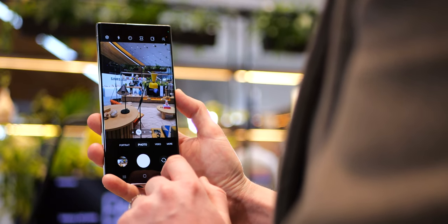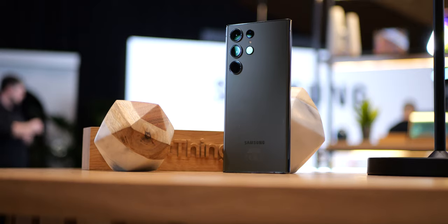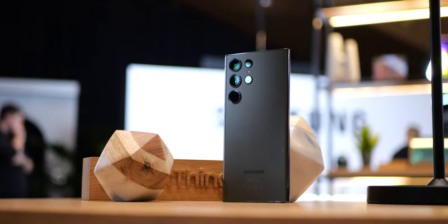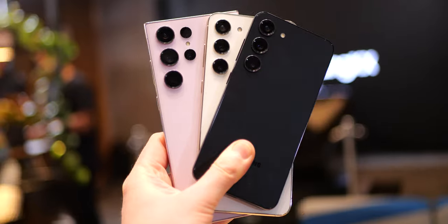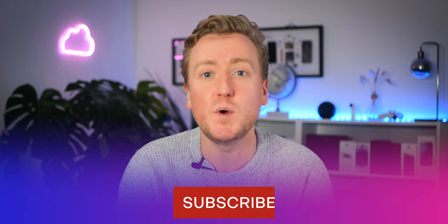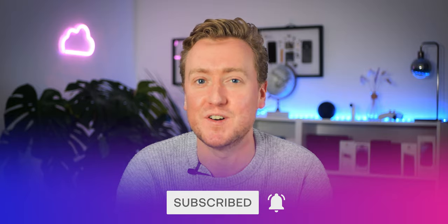It's new Galaxy time, and a lot of what you see online — especially from enthusiasts — is that these are iterative phones, that Samsung is coasting, and this will be a boring year for the Galaxy S. I can kind of see where they're coming from, especially since the Ultra looks almost unchanged this year at least from the outside. For what it's worth, I don't think these are boring phones — they're likely to be among the best you can buy this year — but the reasons to care about them don't really have anything to do with the way they look on the outside. So let me explain, and we'll dive into what you need to know about the Galaxy S23, S23 Plus, and S23 Ultra.